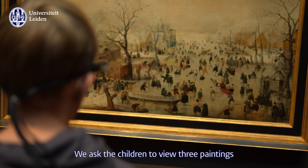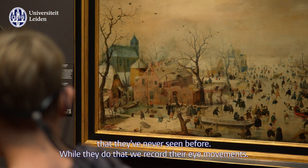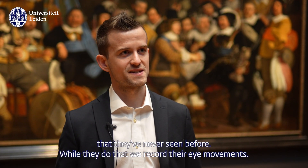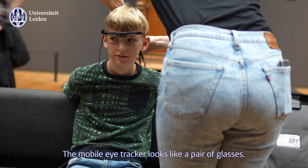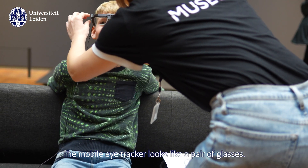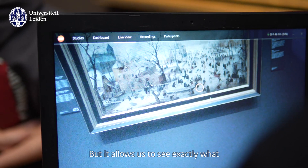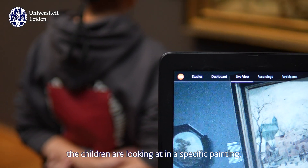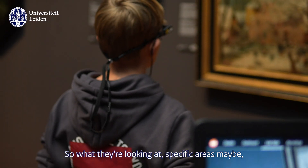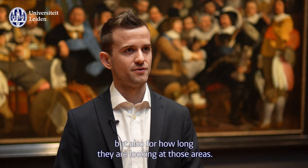We ask the children to view three different paintings that they've never seen before. While they do that, we record their eye movements. To do that we use a mobile eye tracker, which looks a lot like a pair of glasses. It really allows us to see exactly what the children are looking at in a specific painting — what areas they're looking at, but also for how long they're looking at those areas.